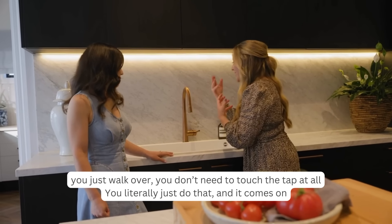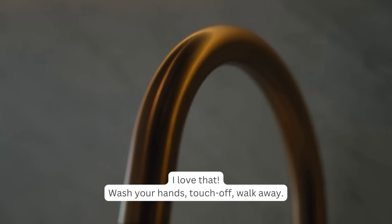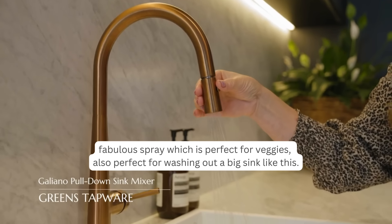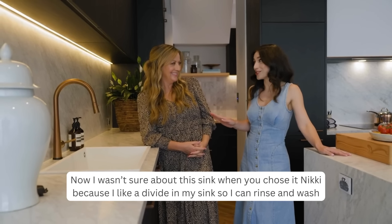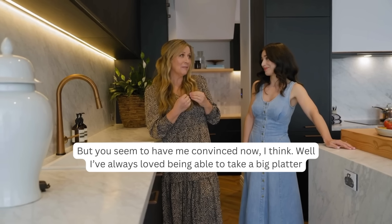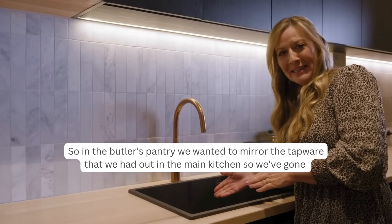The touch on/touch off technology in the tap is amazing — if you've got really messy hands, you don't need to touch the tap at all; just wave and it comes on. The tap also has a fabulous spray function, perfect for veggies and washing out the large single bowl sink. The undivided sink means you can easily fit a big platter, oven tray, or baking tray straight in.